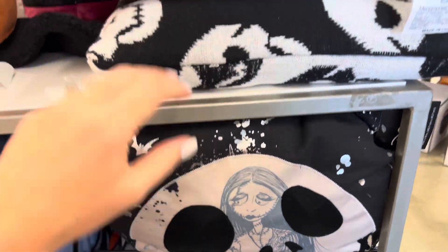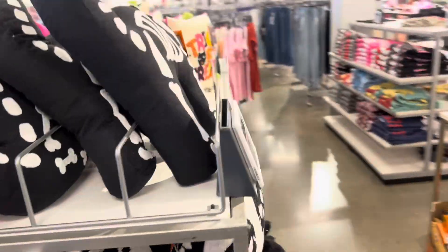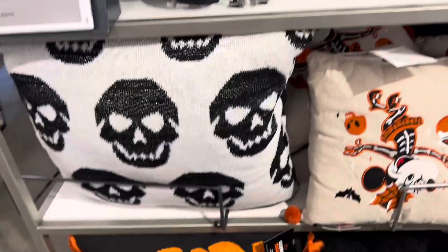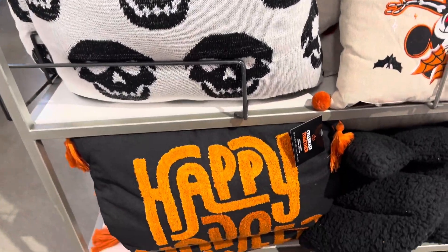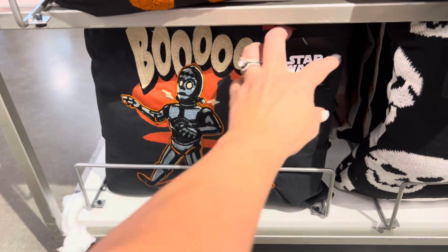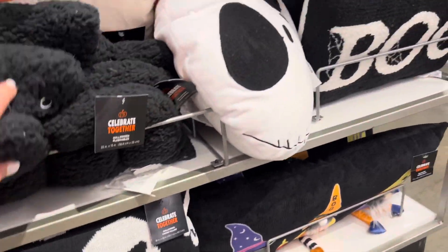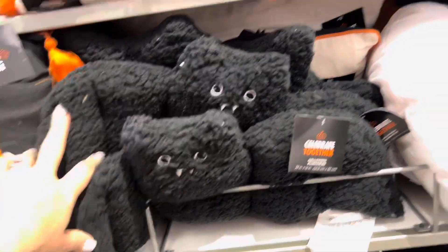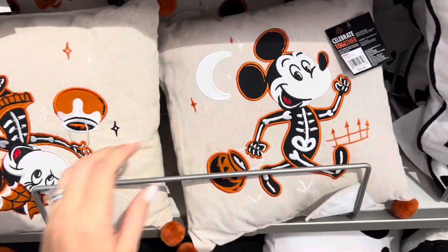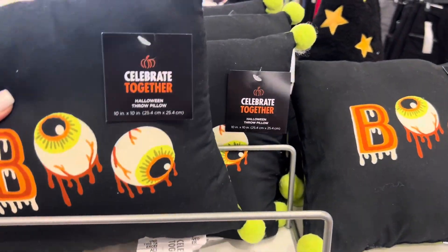There's another Jack pillow, this one says Boo. Let's see what's on this side — a cat. Some different prints here, there's a Star Wars one, that's cool. More Jack ones, this one is a bat. These Mickey ones are $26.99 — very cute. Some bats and some eyeball ones, kind of mini.